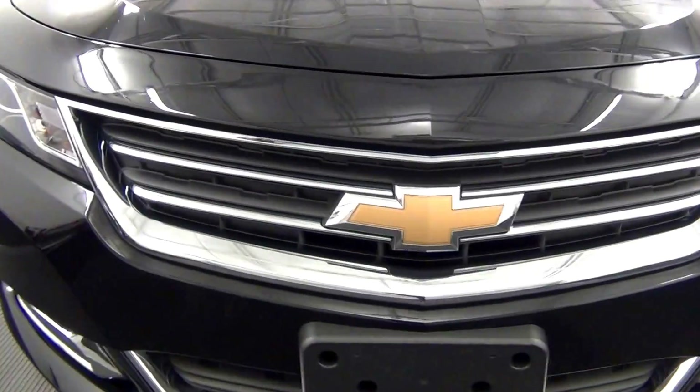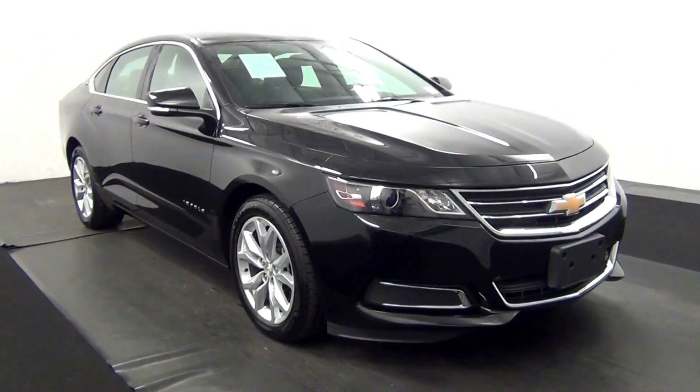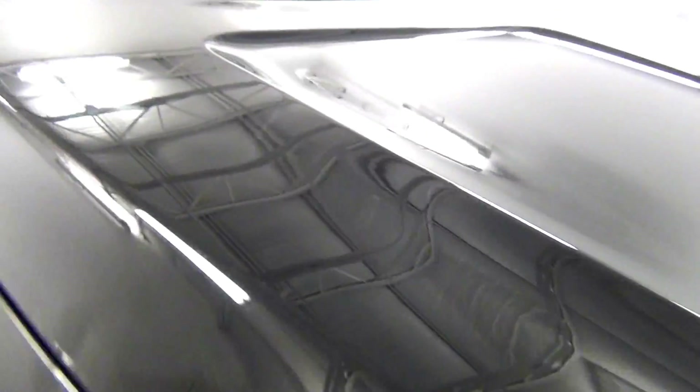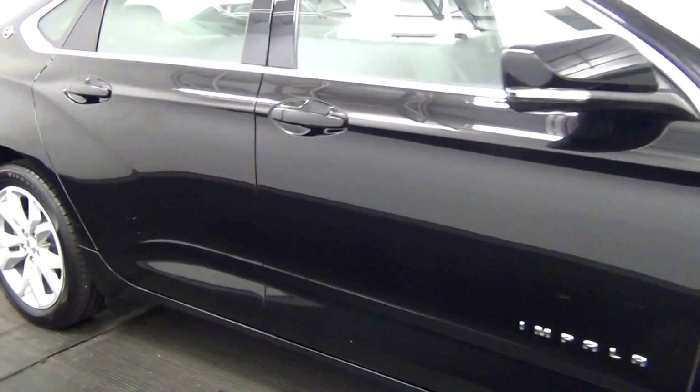You have a light scratch here, chip here, light scratches here. Light scratch here, scratch here, chip here.